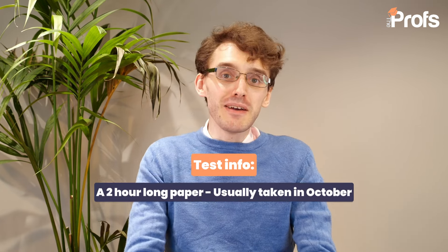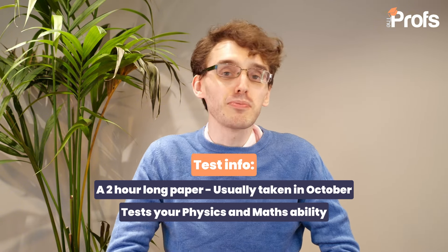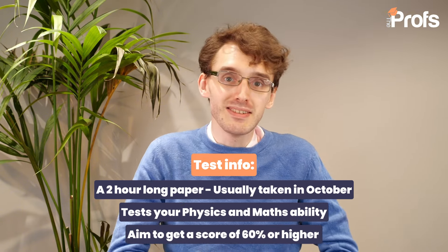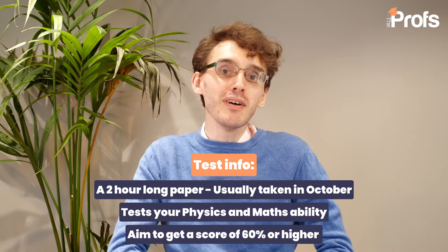You get tested on quite a lot of different possible topics in one two-hour paper. It has to be this way because the University of Oxford is such a competitive university — in fact, one of the best in the world to study physics. In today's video, I'm going to go over my top five tips on how you can perform at your absolute best in the PAT and hopefully get that place at Oxford.